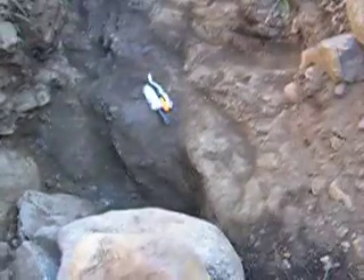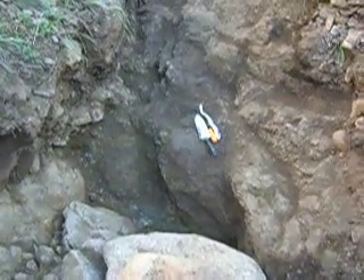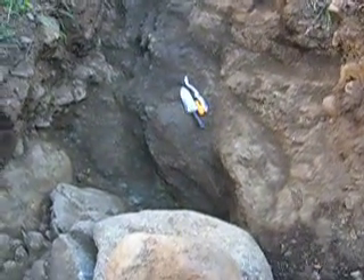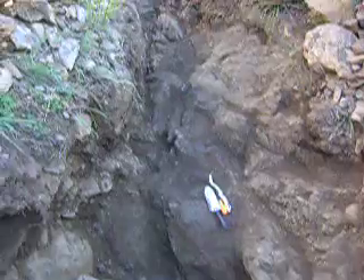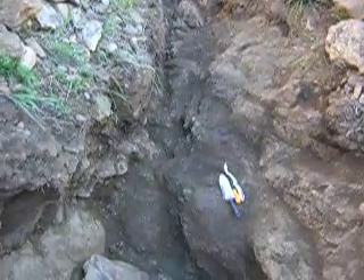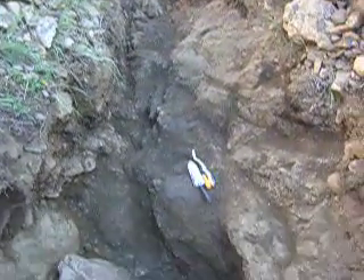I've used my crevice tool, my little pick, little brooms, and I've been scratching every possible crack, nook, and cranny, sweeping it all into my shovels and my bucket. It took me about a good hour and a half this morning working all these cracks and crevices to get the last little bit.